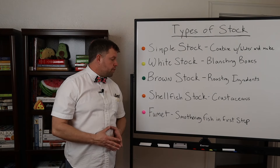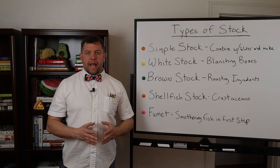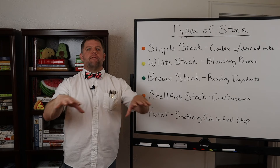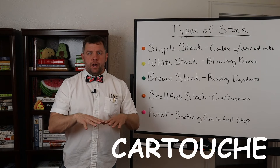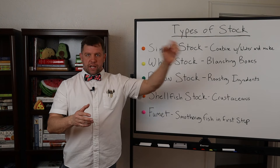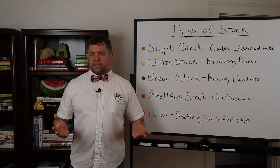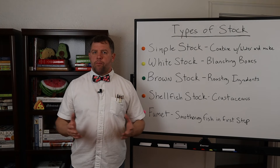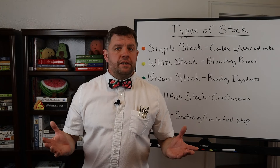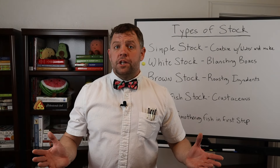Last but not least we have fish fumet. Fish bones are placed on a layer of vegetables — a sort of raft — and the whole thing is covered with a piece of parchment paper called a cartouche. The pot is heated up, then water is added and brought to a simmer and cooked for the required amount of time. A little wine is often added as well. This process makes it more flavorful but also a bit more cloudy.